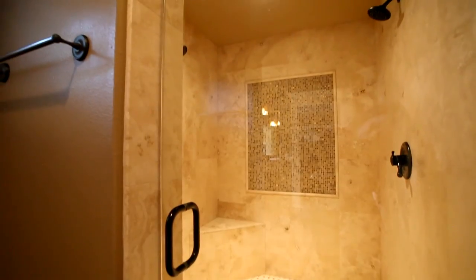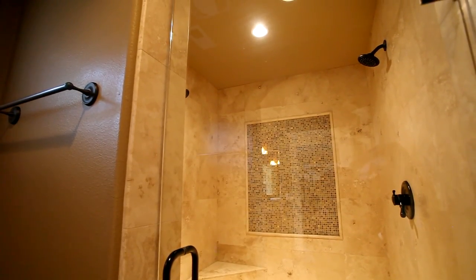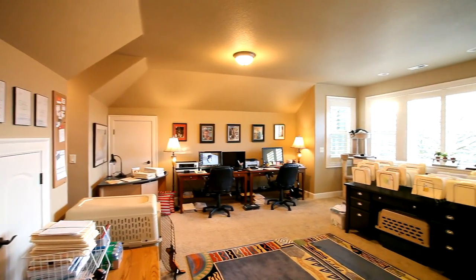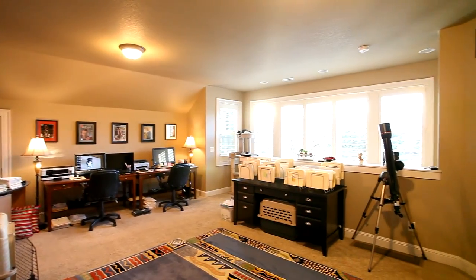The master bath also includes a walk-in shower with dual shower heads and a large walk-in closet. You'll find additional large bedrooms and a bonus room complete with a wet bar, ready for any number of uses.